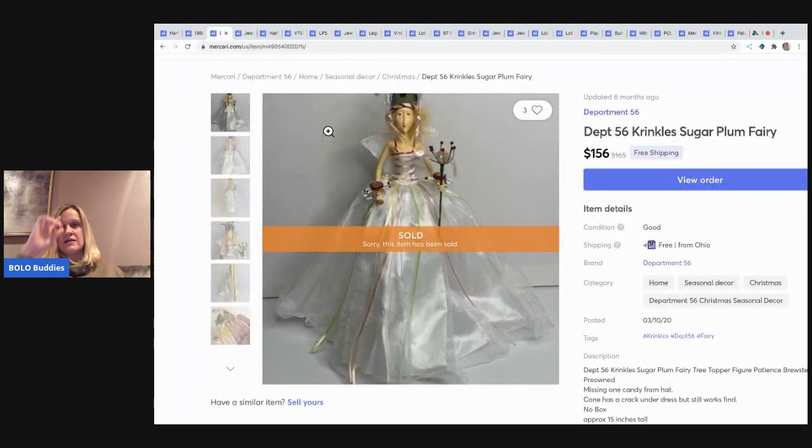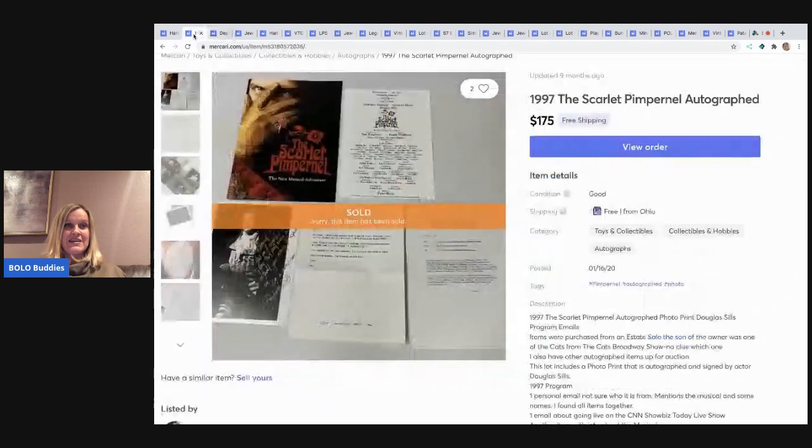The next item is this Department 56 Crinkles Sugar Plum Fairy. I picked her up at a thrift store and she is so awesome. I sold her for $156 with free shipping. I can't remember exactly what I paid for her, but she is in one of my videos where I talk about what I paid — I just can't remember right now going this far back.